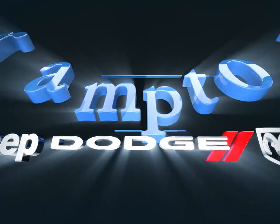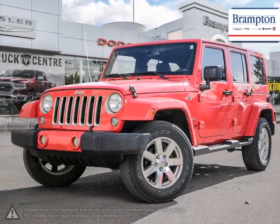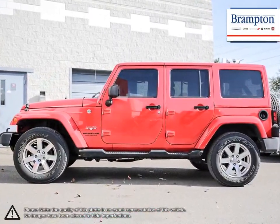Welcome to Brampton Chrysler. Today we're looking at a 2016 Jeep Wrangler. The Jeep Wrangler continues to be a success thanks to its unmistakable styling, free spirit attitude and uniquely versatile options.